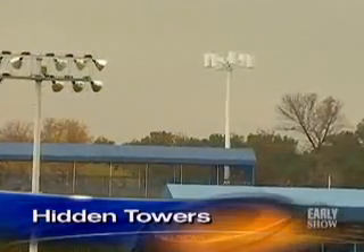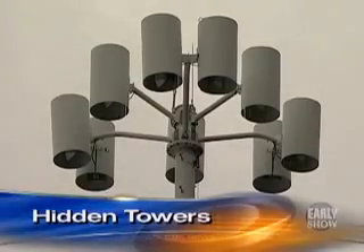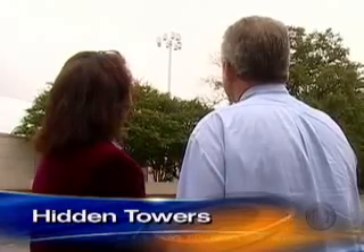Of the approximately 200,000 cell antenna sites in the U.S., only about a fourth are camouflaged or hidden. Here at the tennis stadium, we've disguised our cell site to look very much like one of the light poles that illuminates the stadium.